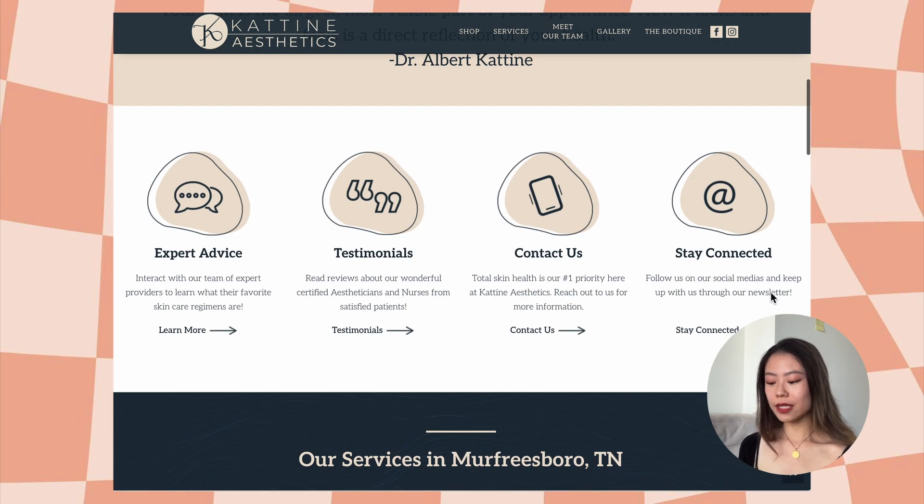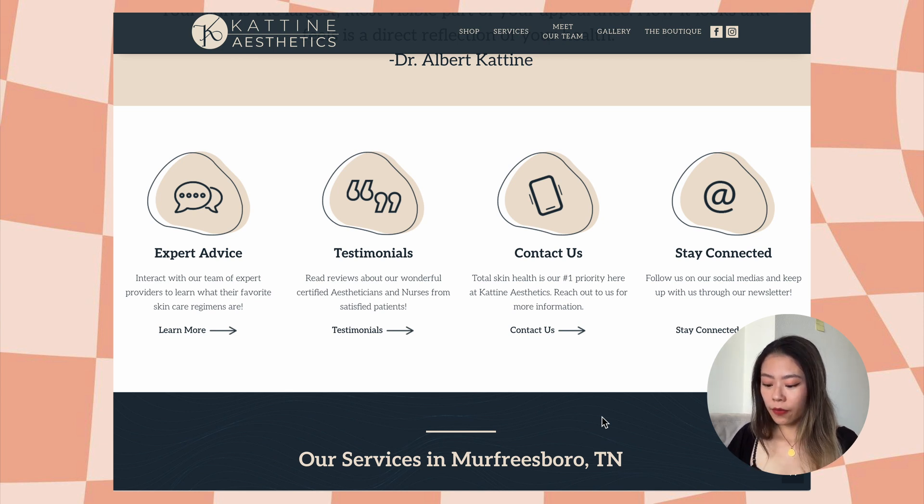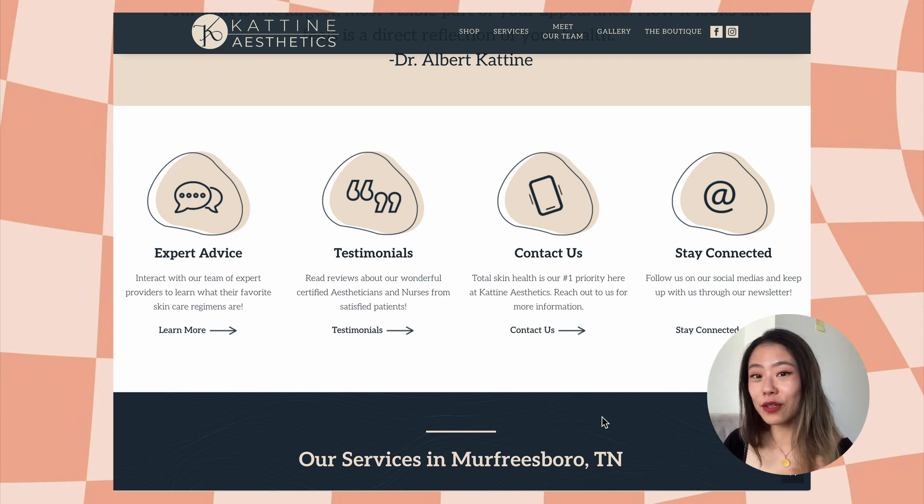Now we see these little menu options. I see that testimonials is listed as a separate option, but I think that's actually really important information. As someone who doesn't know Katine Aesthetics, if I came across them on Google, I instantly want to know if they're good or bad. So maybe I would even take those testimonials out of the menu and just spread them across the website so people can see what your customers say about you. I would replace each of those small menu options with the positive reviews you've received.